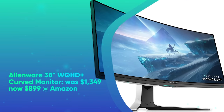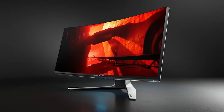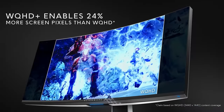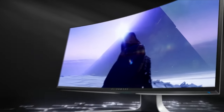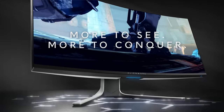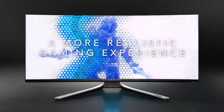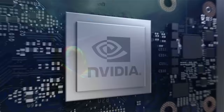Alienware 38-inch WQHD+ curved monitor was $1,349, now $899 at Amazon. Save $450 on the Alienware 38-inch curved gaming monitor, model AW3821DW, with G-Sync. In our Alienware AW3821DW review, we gave it a solid rating of 4 out of 5 stars for its bright, vivid, ultra-wide 4K panel, high refresh rate, and fast response time. It features a huge 37.5-inch WQHD+ 3840x1600 144Hz nano IPS panel with a 2300R curvature, 1ms response, 450 nits of brightness, and DisplayHDR 600 support. You may also get it directly from Dell for the same price via Dell's Price Match Guarantee.